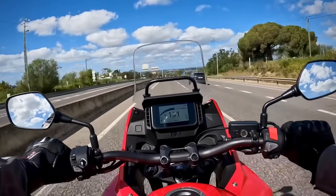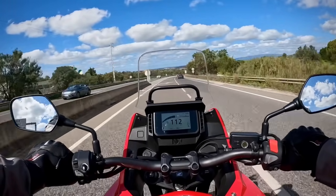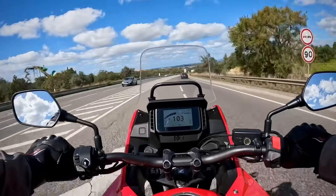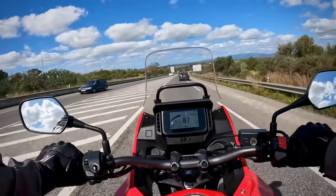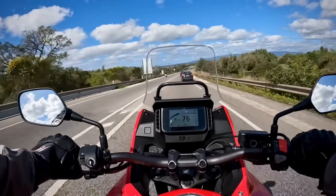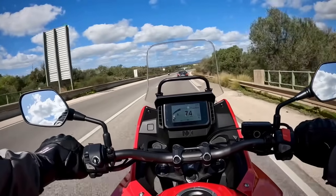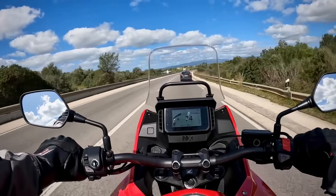0-100km/h or 60mph is around 5.5 seconds, which is a lot faster than most cars on the road. Subjectively it feels ever so slightly less eager than, for example, the single-cylinder Triumph Scrambler 400X that I tested a couple of weeks ago, but once it gets going the NX offers enough power without scaring the rider if they misjudge the throttle.